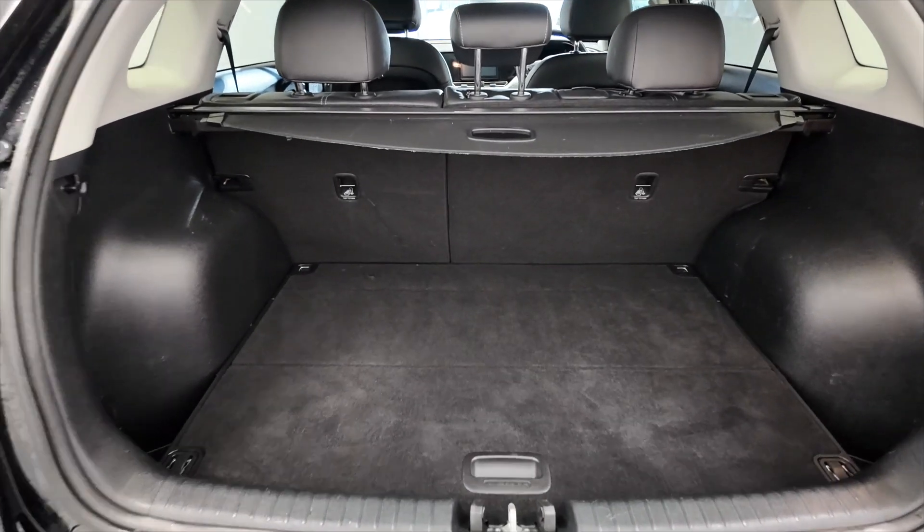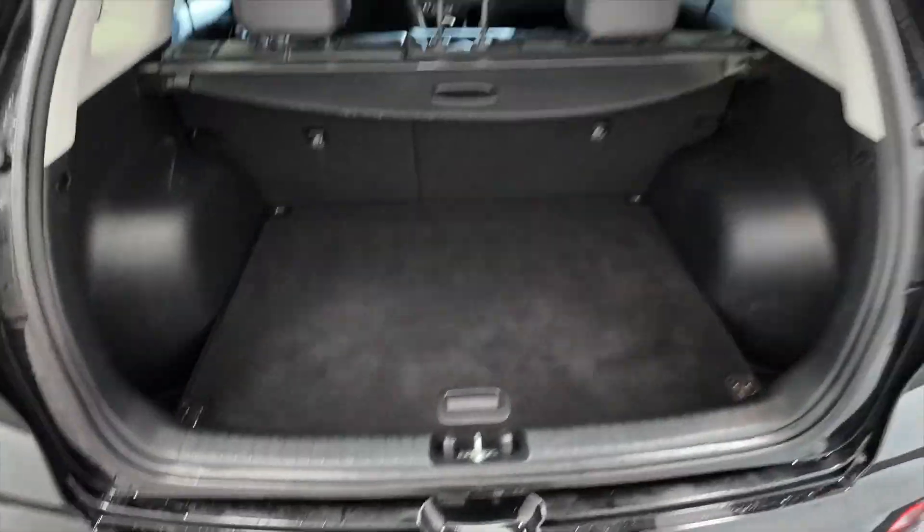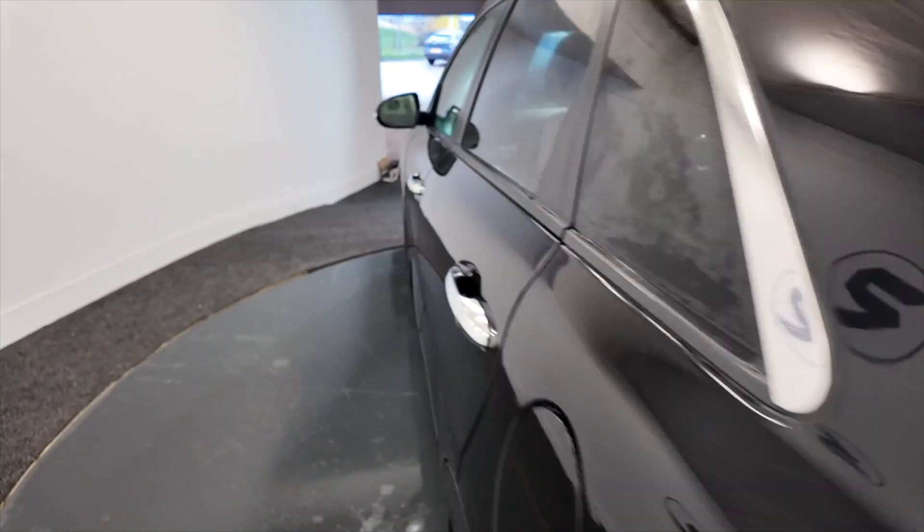Really good size boot in these cars, plenty of space. You've got a little bit more storage just underneath there, and the rear seats do fold of course to give you even more room if needed.